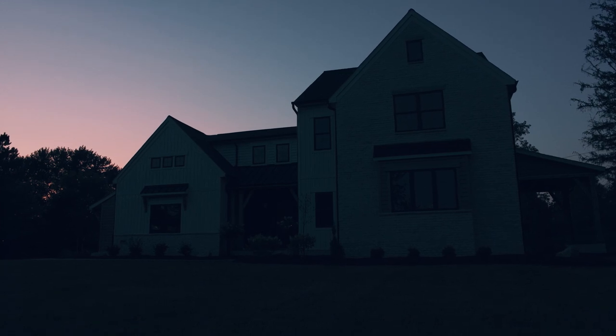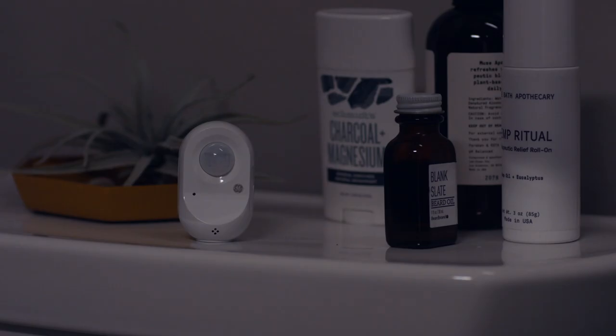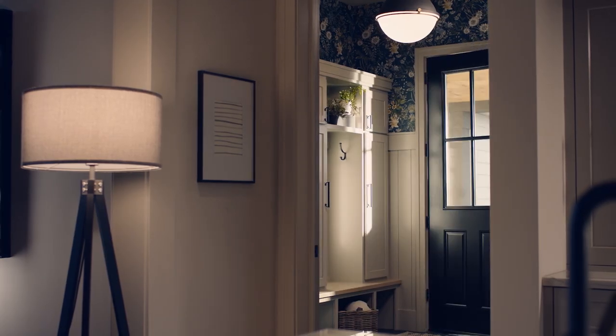You can schedule a scene to turn lights on so you feel more comfortable coming home at night. Use motion sensing for contact-free control of your lights, and to save you energy when you leave a room.